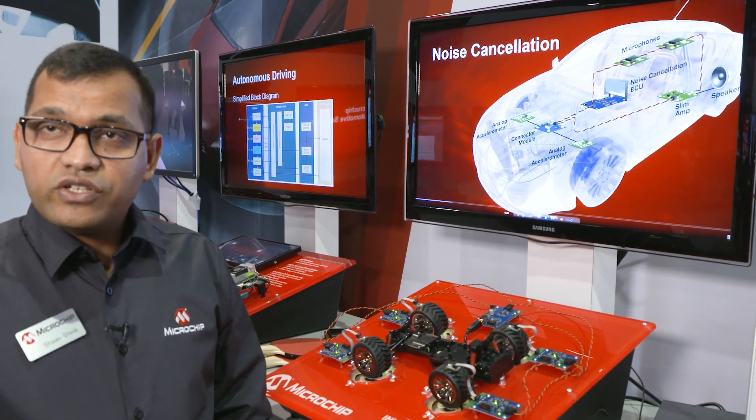INICnet technology is best suited for these applications, and here I have a demo explaining the road noise cancellation use case.